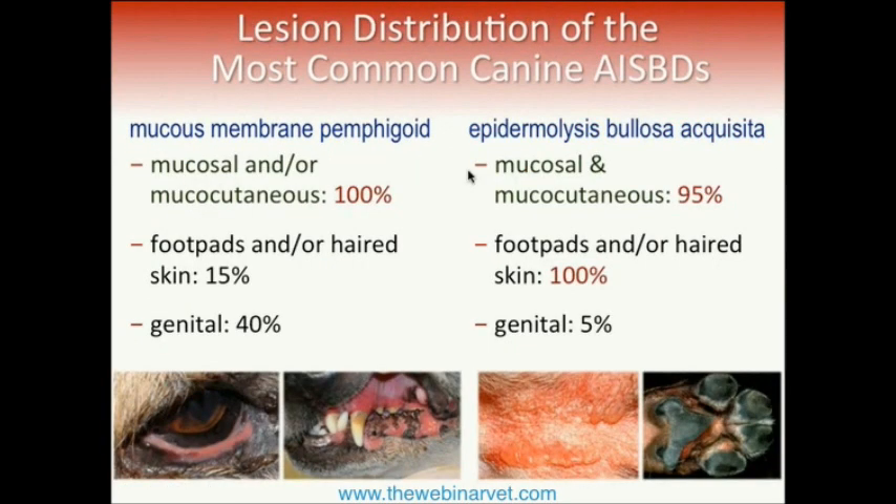Here is the lesion distribution of the most common autoimmune sub-epidermal blistering diseases. Comparing the two most common — mucous membrane pemphigoid and EBA — you can see that MMP is mostly mucosal or mucocutaneous, with lesions almost exclusively at those sites.